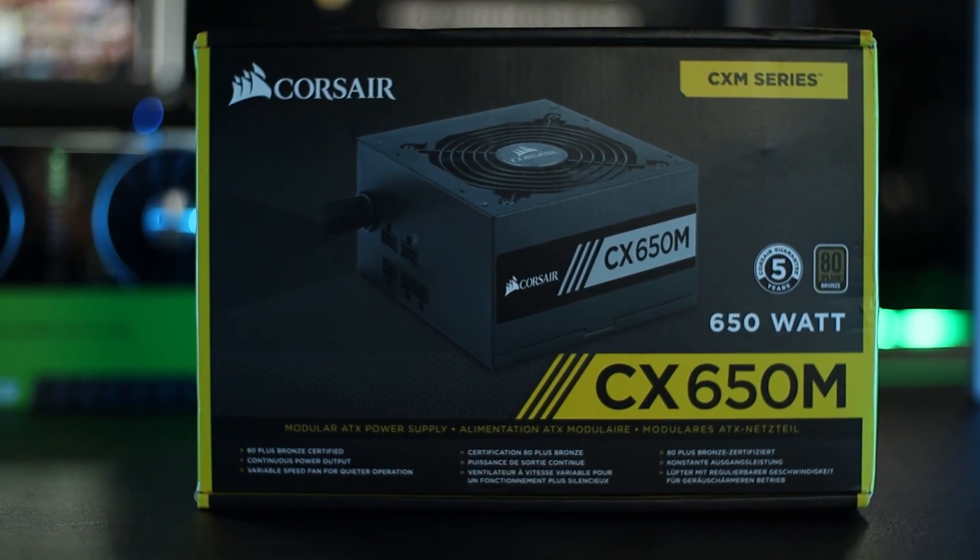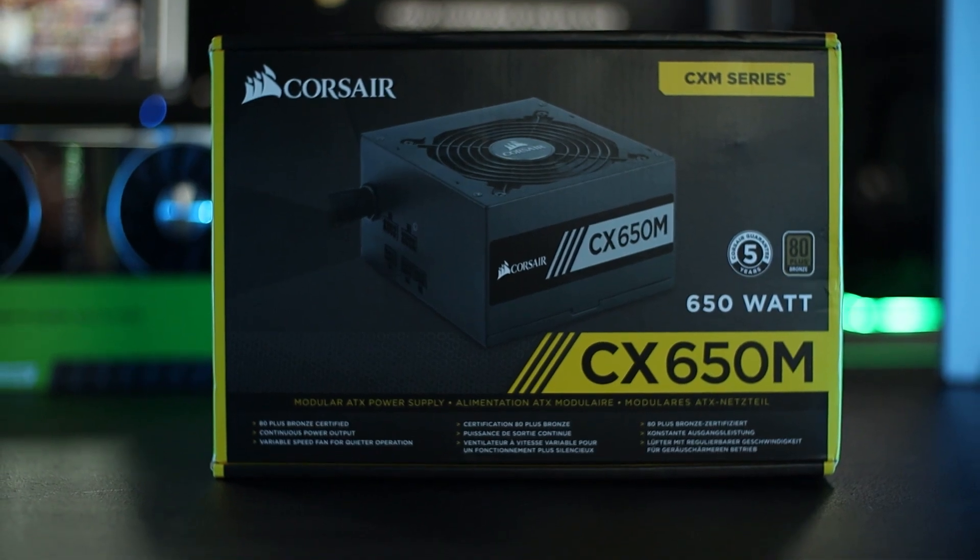Last but not least, we went with a 650W 80 Plus Bronze Certified Corsair power supply. It's going to be more than enough to power this system and do everything it needs properly.